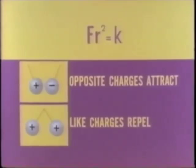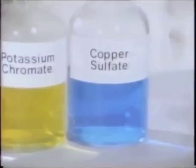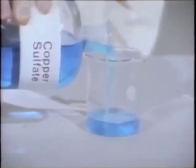Many solutions have similarities in names — there are many potassium compounds and many sulfates. Because all the other sulfates seen are colorless, we assume this blue color is associated with copper.